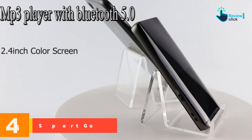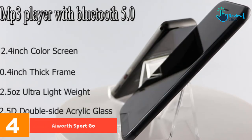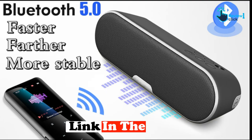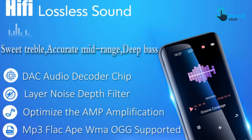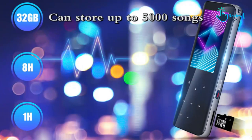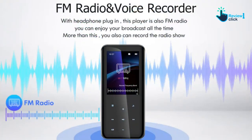Moving on at number 4, we have the SanDisk Clip Sportgo. It is not just the best MP3 player for podcasts and audiobooks, but it is simply a very handy device thanks to its special clip that you can easily attach to your clothes. This compact player can play audio files from practically every source, and you can also download audiobooks from Audible to the device. The physical buttons are very responsive, and on average its battery can last up to 18 hours. You can also use it as a voice recorder, and it comes in two storage options: 16GB and 18GB.